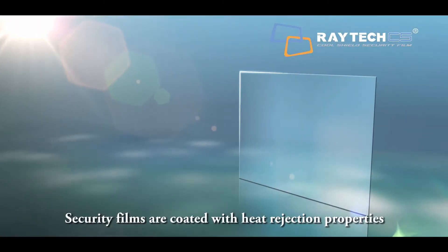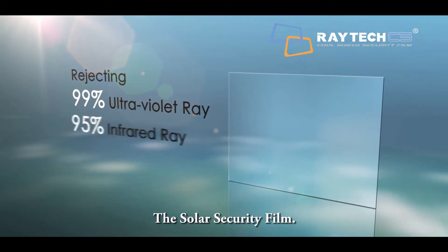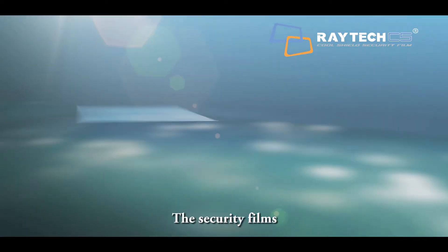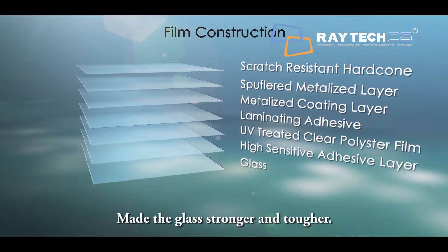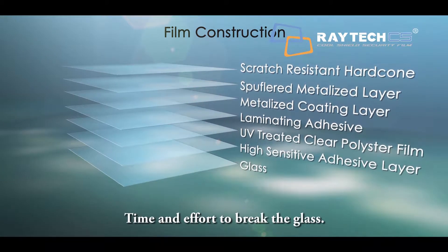Security films are coated with heat rejection properties, hence they are also called the solar security film. The security films make the glass stronger and tougher, and it will require a great amount of time and effort to break the glass.